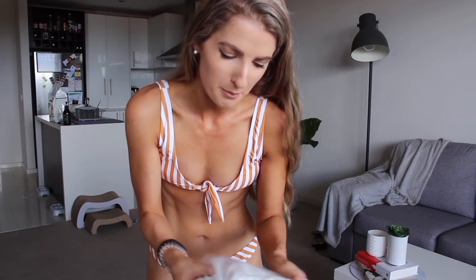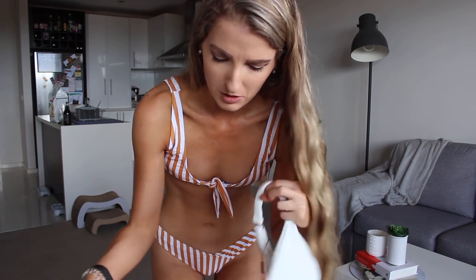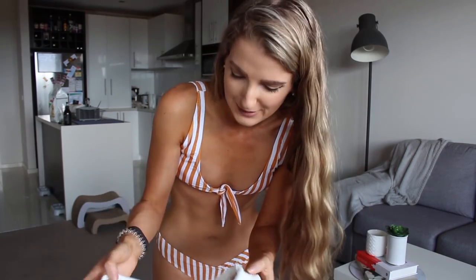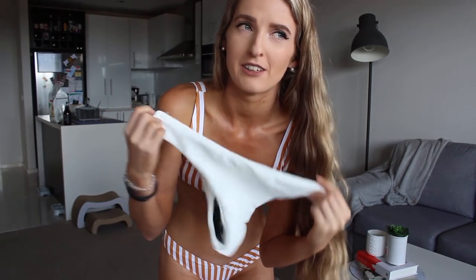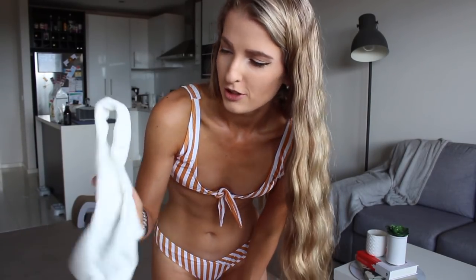So moving on, we're going to do a plain white one — I really wanted just a simple white bikini. I actually think this might be the same style as the red one, which means it should hopefully fit. I really liked the fit of the red one — just that nice thick comfortable material — so let's try this one on and see.